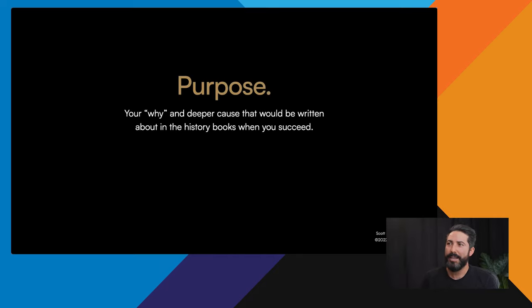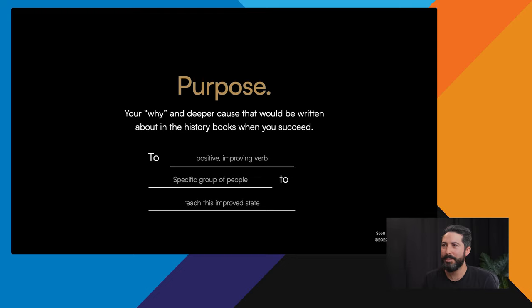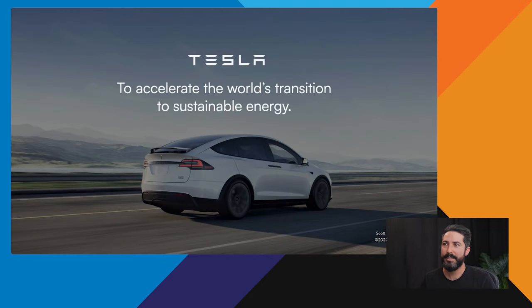First, purpose — this is your why, the deeper cause that would be written about in the history books when you succeed. Here's a template: 'To [positive improving verb] [specific group of people] so that they reach [specific state].' This has nothing to do with money, it won't change with the market, and it should almost feel impossible. Tesla's purpose is a great example: 'To accelerate the world's transition to sustainable energy.' When they accomplish this, it will be written about in the history books. Their mission — building Tesla cars — is how they accomplish that purpose.